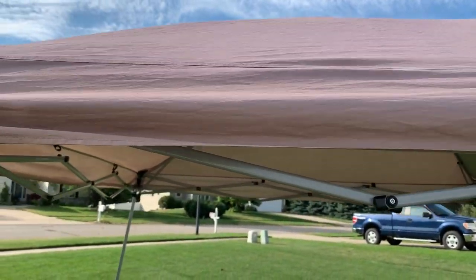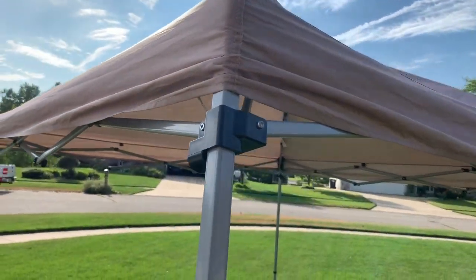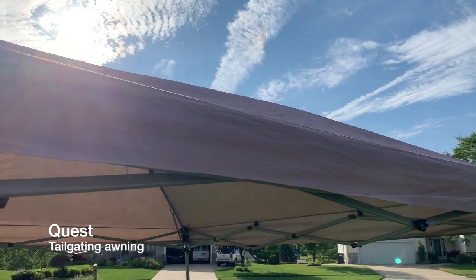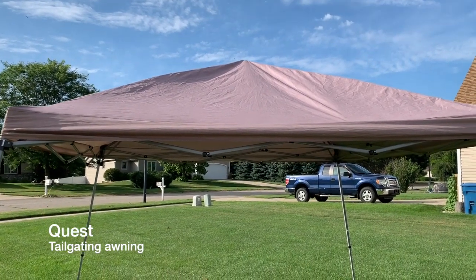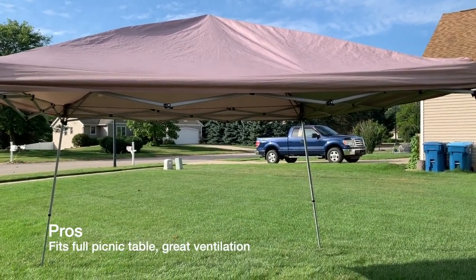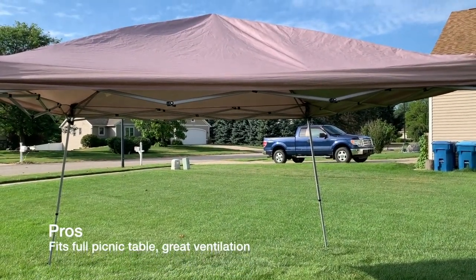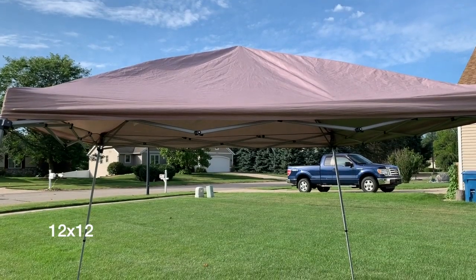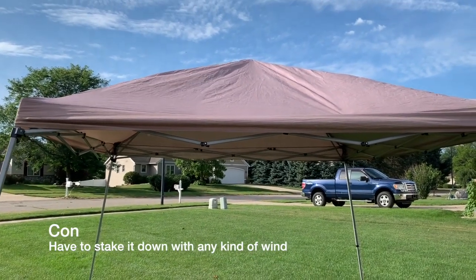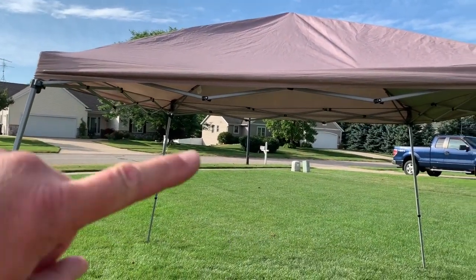When it gets super hot out and I need an extra place for sun protection and I want as much breeze as possible, this is what I grab — this is my quick-set tailgater awning, just got it from the local sporting goods store. Pros and cons: it's 12 by 12, easily fits a full picnic table underneath, maximum ventilation, and sets up pretty easy with two people. On the con side, it will take flight very easily in heavy wind or a thunderstorm. You really have to stake it down — I usually add guidelines on all four corners just to make sure it doesn't take off.